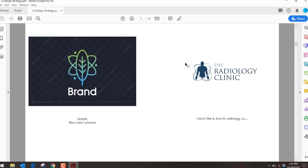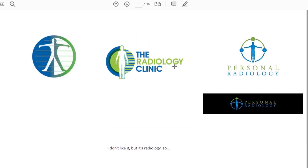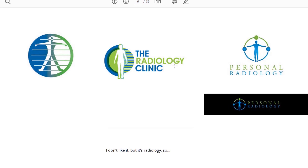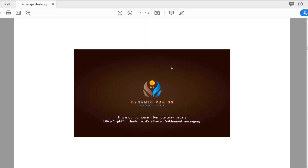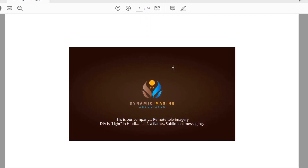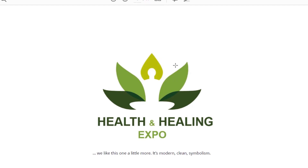One was a generic logo — they liked the color scheme but didn't like another because it was radiology-focused. Surprisingly, three different businesses all looked exactly the same; they didn't like that. I was strategic in showing these because I wanted them to see there's a lot of sameness in the industry, so what we produce will actually be different. They realized: if we do something similar it will get lost in the sea of competition. Their first logo was the DIA — Dynamic Imaging Associates. They liked the logo mark; it has subtle, abstract symbolism that meaning can be breathed into. They liked a cleaner, modern one with symbolism too.